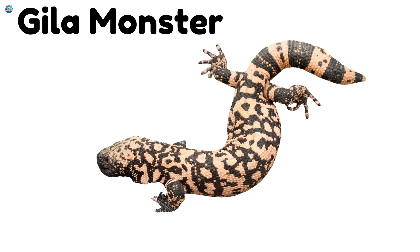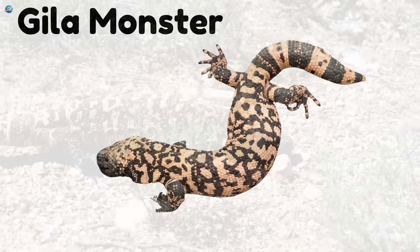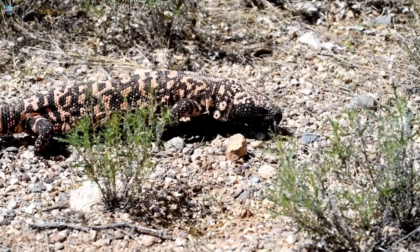Gila monster. Gila monsters have bumpy skin. They are one of the few venomous lizards.